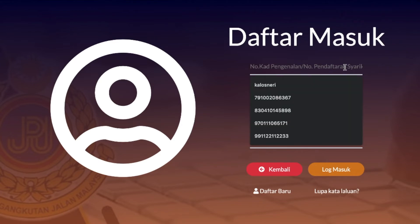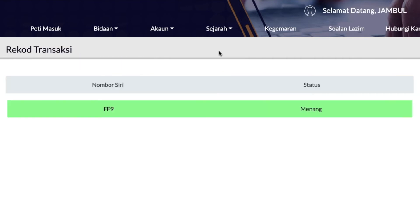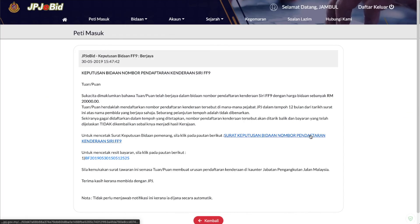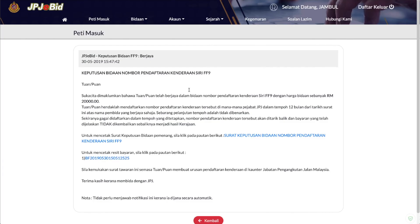Hanya perlu daftar masuk ke portal JPJ eBit untuk menyemak keputusan. Klik butang sejarah bidaan untuk semak keputusan. Dan keputusan nombor yang dibida akan dipaparkan. Semakan juga boleh dibuat di peti masuk portal JPJ eBit. Surat berjaya atau tidak berjaya boleh dicetak, serta resit bayaran bagi nombor yang berjaya dibida juga boleh dicetak secara terus.